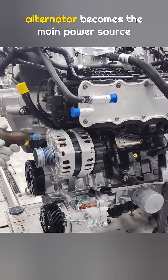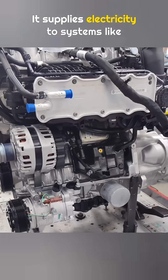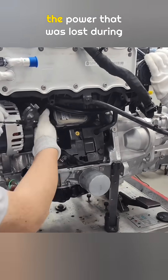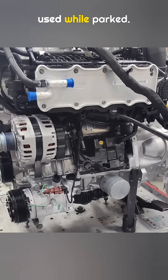Once the engine is running, the alternator becomes the main power source for the car. It supplies electricity to systems like the air conditioning, the radio, and the dashboard. At the same time, it recharges the battery and makes up for the power that was lost during engine startup or when electronics were used while parked.